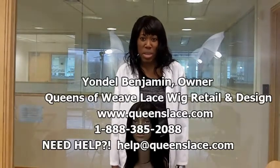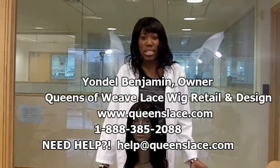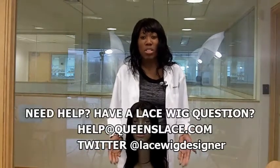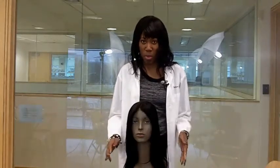Hi, my name is Yandel Benjamin. I'm a lace wig designer. I'm the founder and owner of Queens of Weave Lace Wigs, which can be found online at queenslace.com. We're shooting a series and today we're going to talk about the four things you need to know before purchasing a wig.